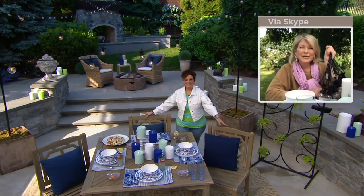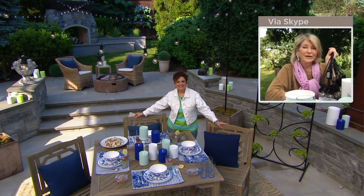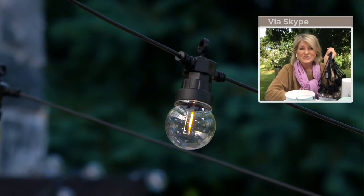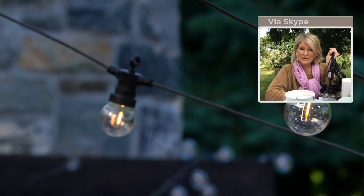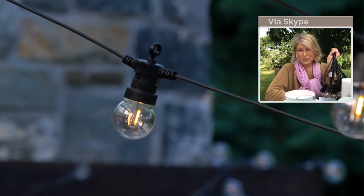Dream a dream. You can be on a farm. You can be in a suburban backyard. You can be in the backyard of a townhouse in New York. You can be on the street. This will give you the added light that you need to make an outdoor party and outdoor entertaining more beautiful and certainly more bright.